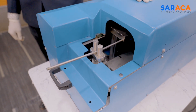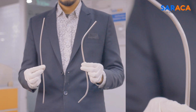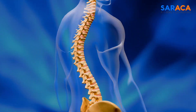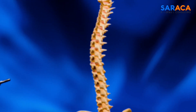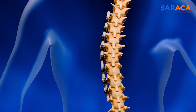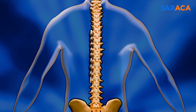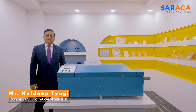Observe how it seamlessly shapes spinal rods to exact specifications, giving precise results every single time. Our system has the ability to bend implantable rods made of stainless steel, titanium alloys, and more, without compromising the surface of the rod, thus reducing the risk of infection. This is the founder and CEO of Saraka Solutions.